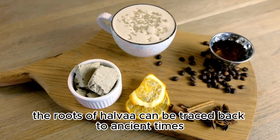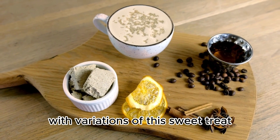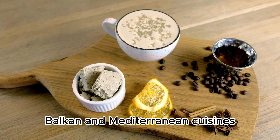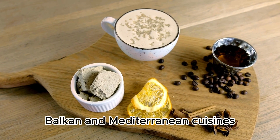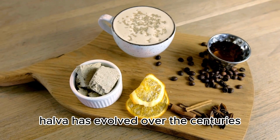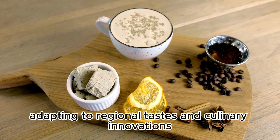The roots of halva can be traced back to ancient times, with variations of this sweet treat found in Middle Eastern, Balkan, and Mediterranean cuisines. In Greek culinary history, halva has evolved over the centuries, adapting to regional tastes and culinary innovations.